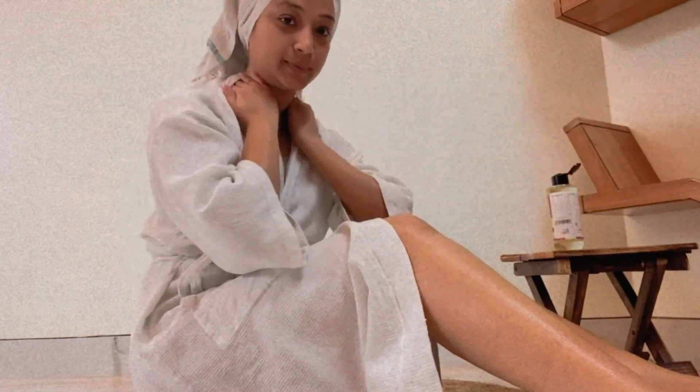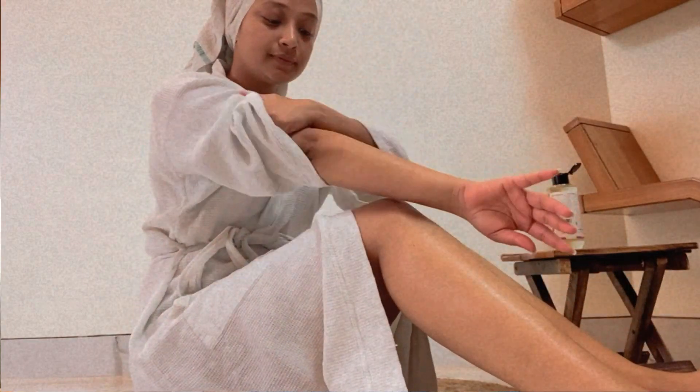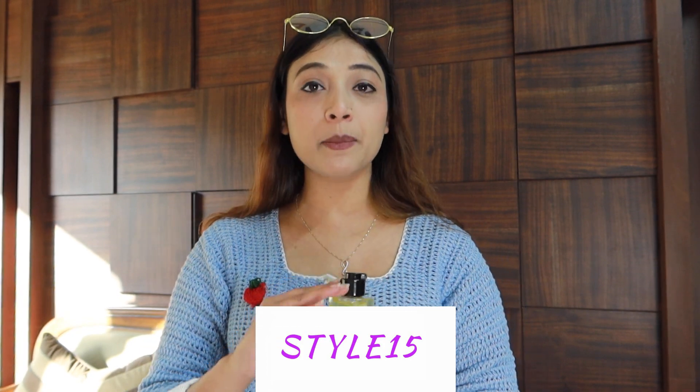After a shower, I use it and within 5 minutes my skin is moisturized. I don't need anything for 8-9 hours — the skin stays very hydrated. You can also use it as a highlighter on your elbow, collarbone, shoulder, and legs. In winter when your skin is very dry and you have to go to a party in a short dress and need a glow, try this oil. If you use my coupon, you will get an extra 15% discount on all Plum products.